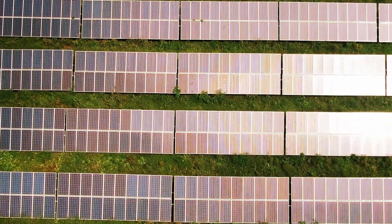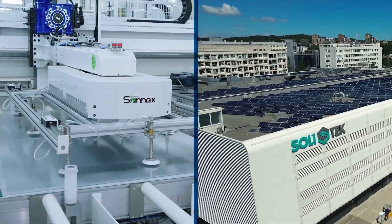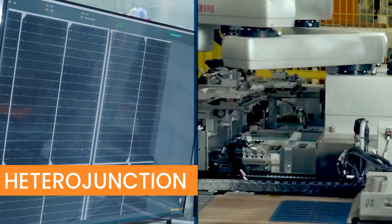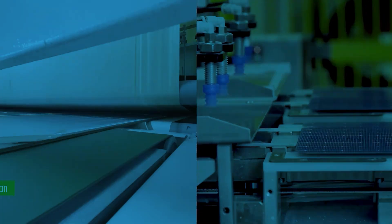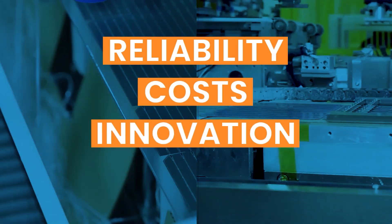In the battle for solar supremacy, two next-gen technologies are stealing the spotlight. Perovskite junction or TOPCon? When it comes to real-world reliability, cost, innovation, and long-term degradation, who holds the upper hand? Let's find out.